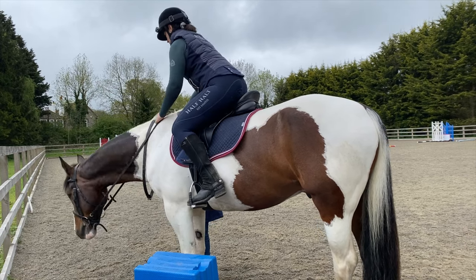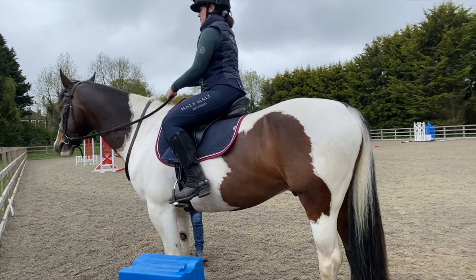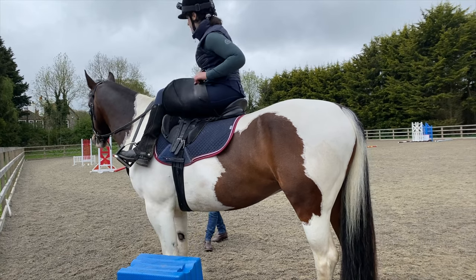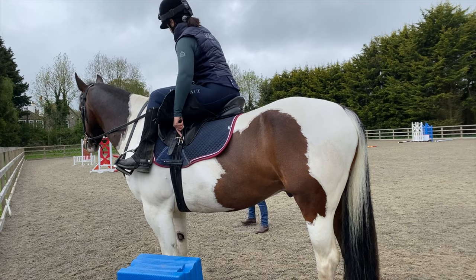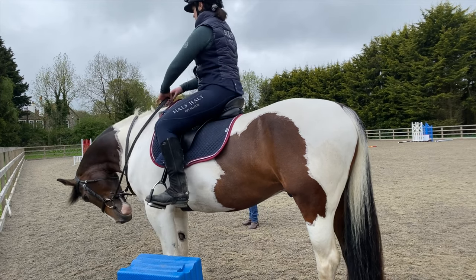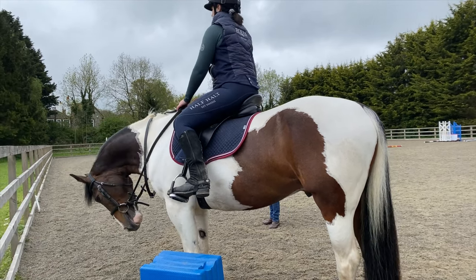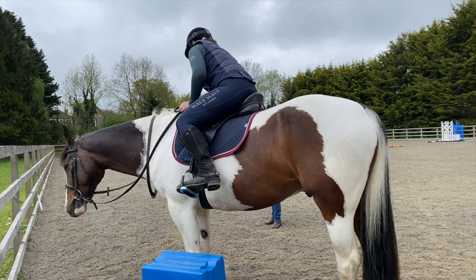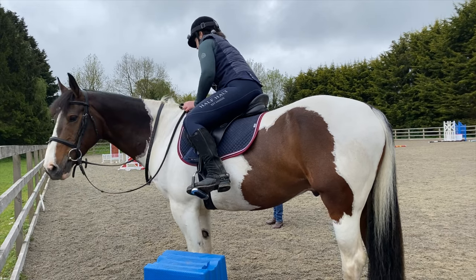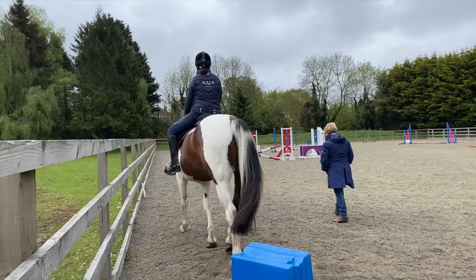Jill explained that with a very light-handed rider, she might turn the signal up a little bit in the bit, and for somebody who is a bit heavier-handed, she can turn it down. The horse gets the opportunity to respond — you ask the question and he answers. So just warm up like you normally would.